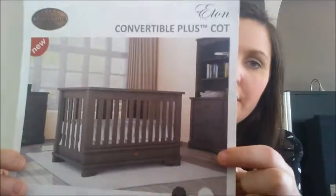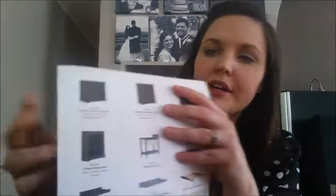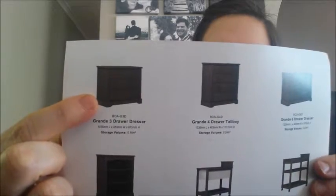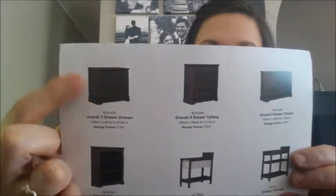I ordered the cot, the mattress, and also this set of drawers here — a three-piece chest of drawers that actually comes with a change table converter on top. The room we have for the baby is going to be quite small, so we thought that would save a lot of space and be quite useful.